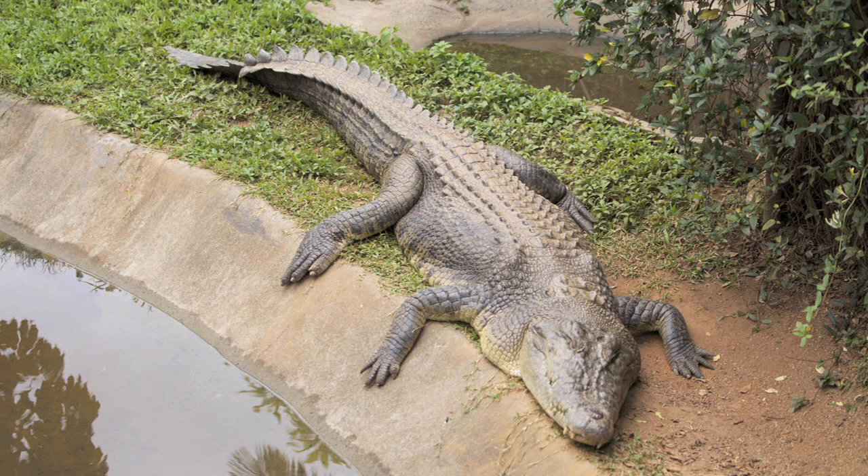Saltwater crocodiles that are mostly found in Australian waters have been seen eating bull sharks. Orcas, or killer whales, are considered apex predators, which means they don't have any natural predators. While they usually feed on seals, penguins, and other sea animals, they have been known to eat great white sharks.